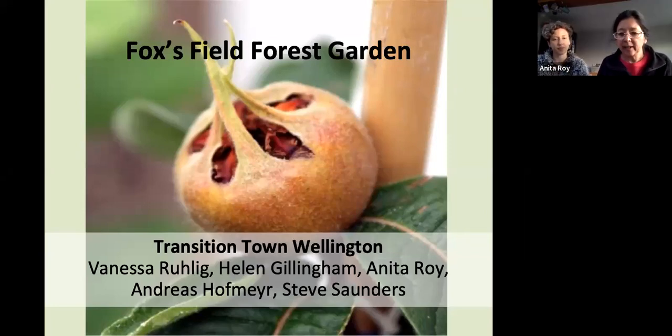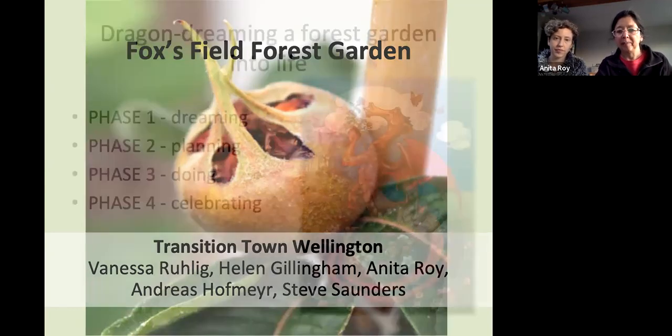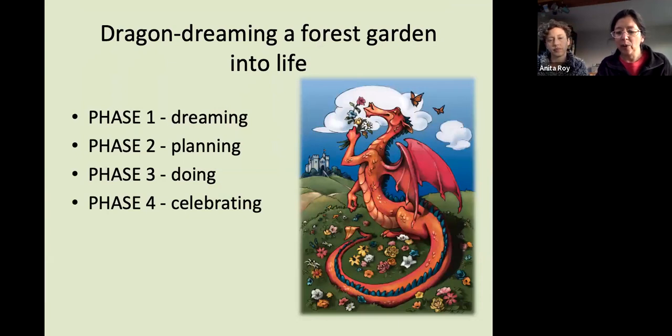Vanessa, Helen, myself, Andreas, and Steve were the people who did the forest garden course with Rakesh — we've been the forest garden crew. As many of you know, Rakesh uses a sociocracy dragon dreaming model: dreaming, planning, doing, and celebrating. Different people in the group have different strengths. I'm basically a celebrator, Helen's basically a planner and doer, and we're both dreamers. All of us have used elements of all four things at each phase of the project.